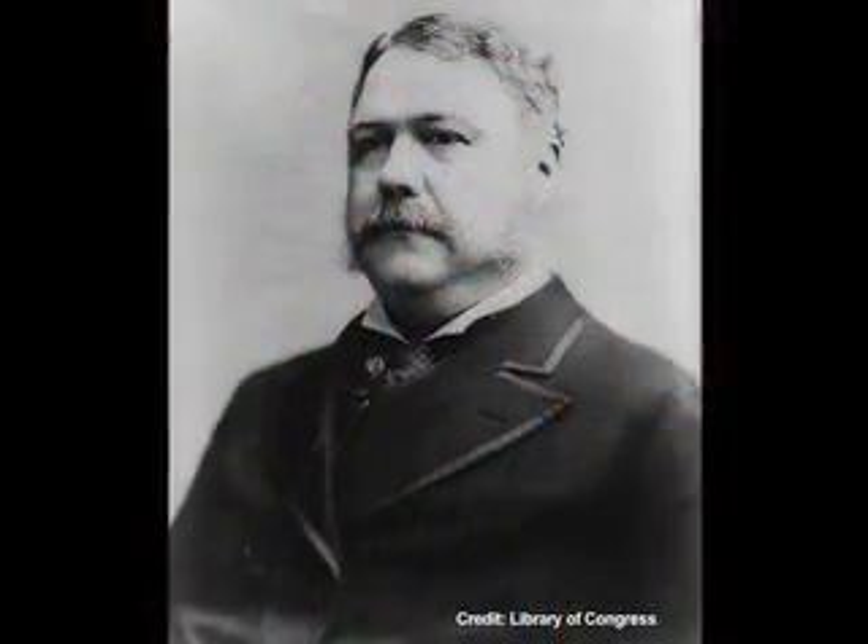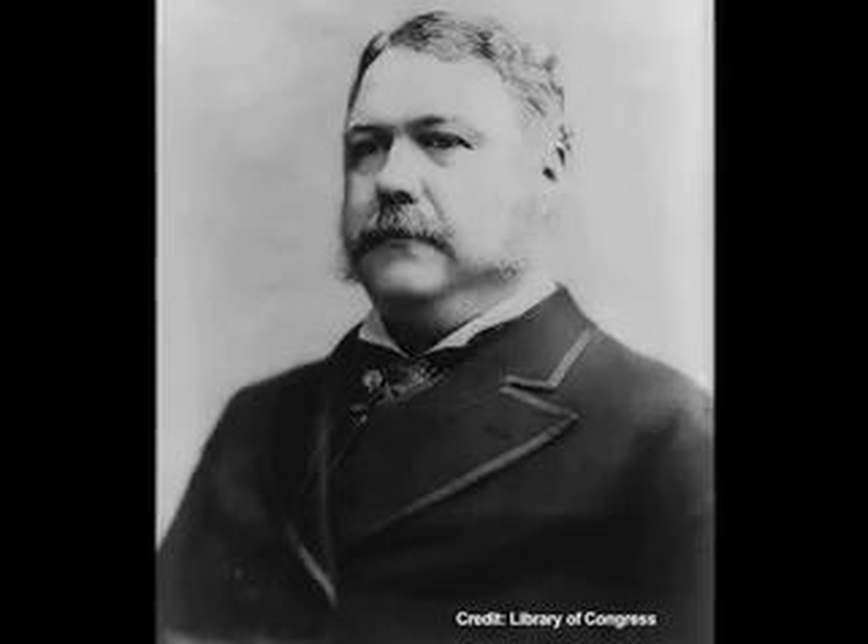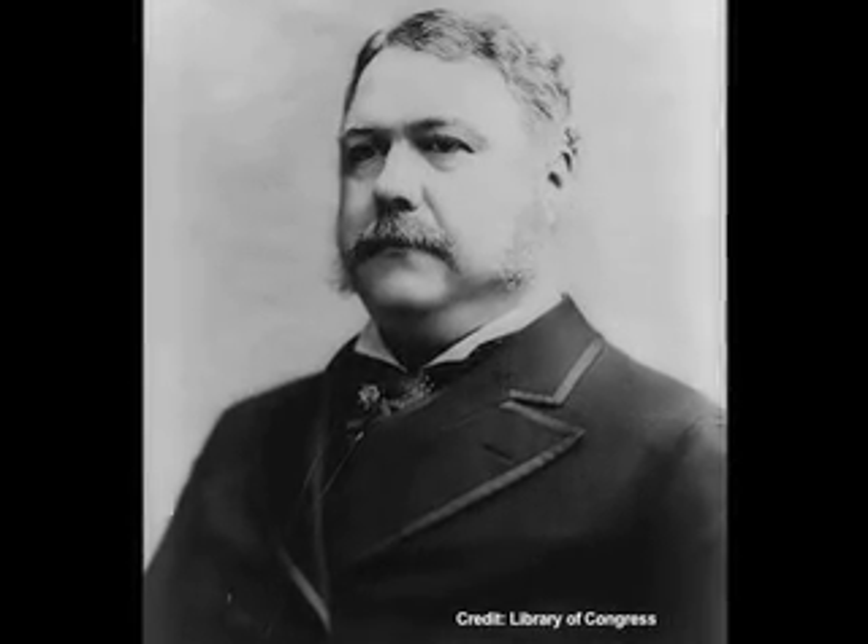But not all presidents and first ladies necessarily have enjoyed living there. Chester Arthur in the 1880s was a rather wealthy gentleman when he came to the White House to become president. He thought some of the furniture was shabby looking, beat up around the edges, and so he actually didn't want to live in the White House. He couldn't convince Congress to build him a new one somewhere else in Washington.